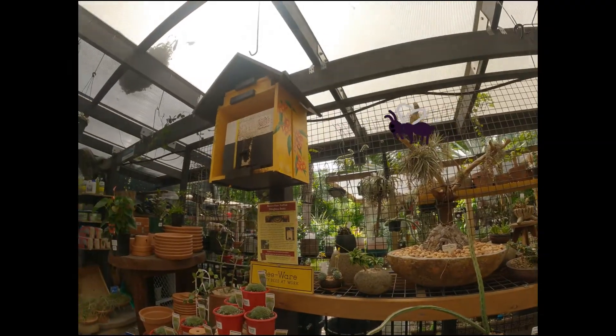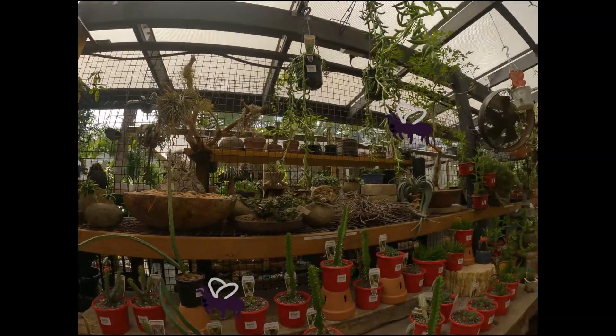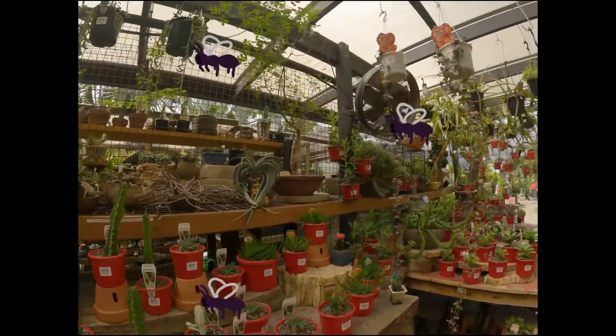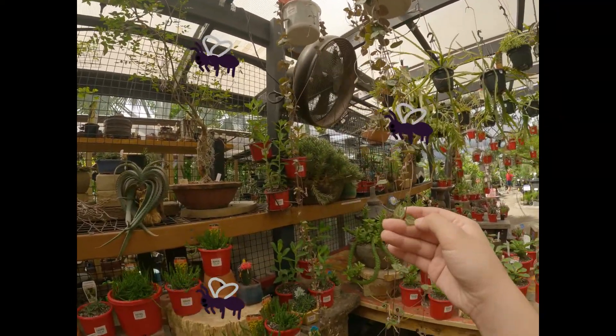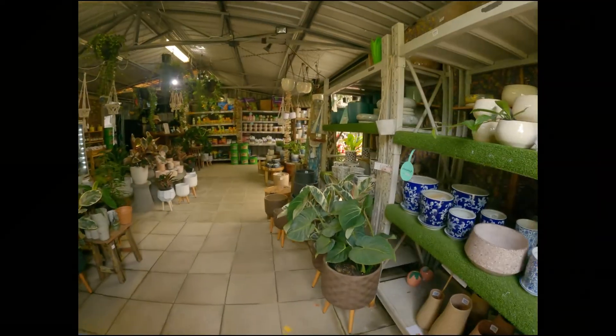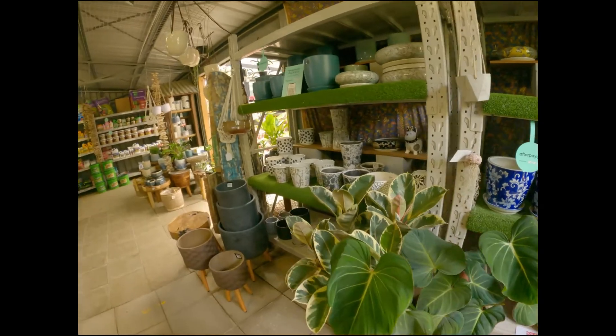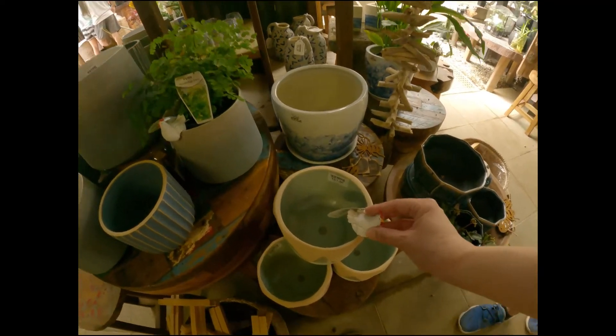Oxley Nursery also keeps a hive of Australian native stingless bees. They don't produce much honey because the stingless bees are much smaller at four millimeters in length, but they're fantastic pollinators. Oxley Nursery also has a huge range of beautiful plant pots and adorable plant accessories.